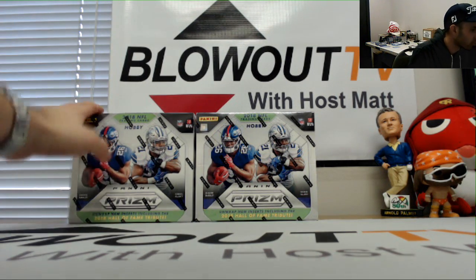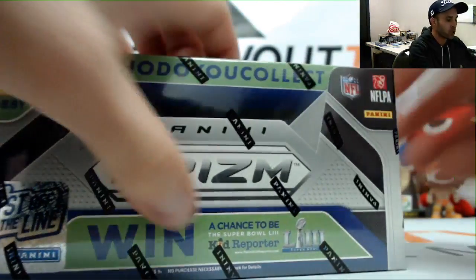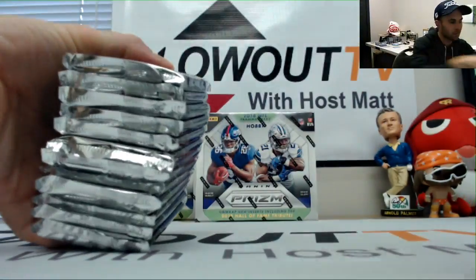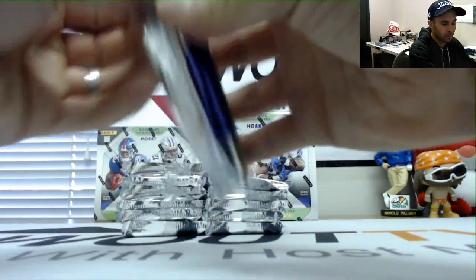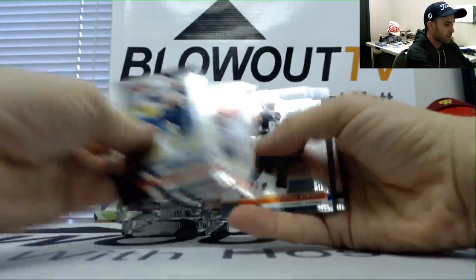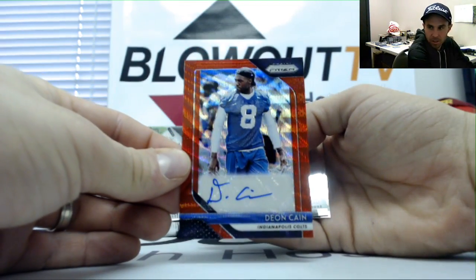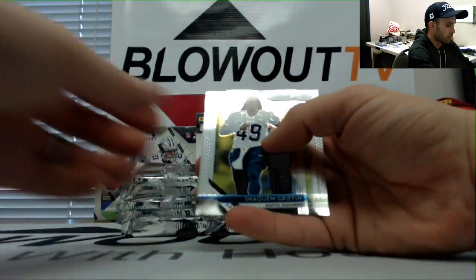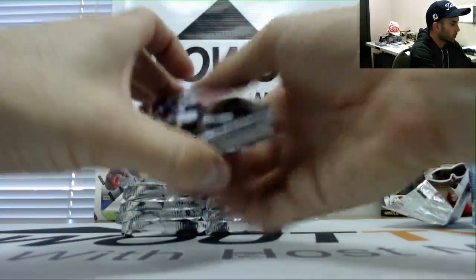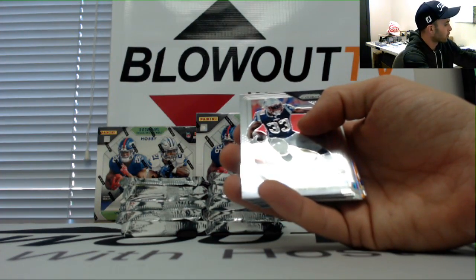Alright guys, this is a four-box Prism First Off the Line football break. Good luck to everybody. We'll fly through all the base. We got an autographed Deion Kane — that is Colts, AFC South — so let me sort this out and do a better job sorting.